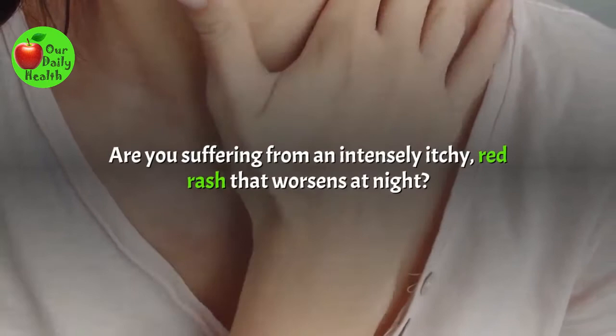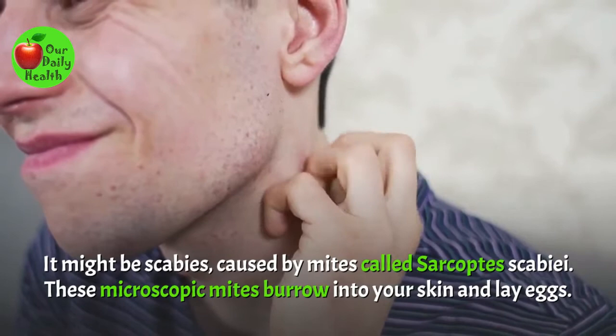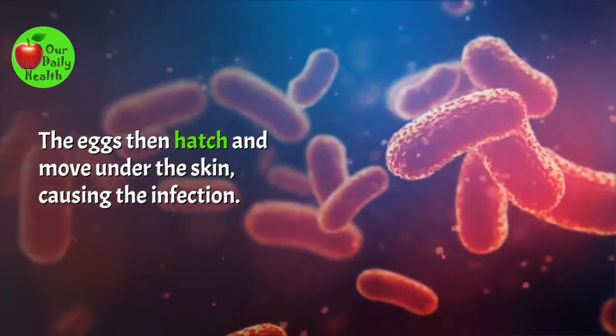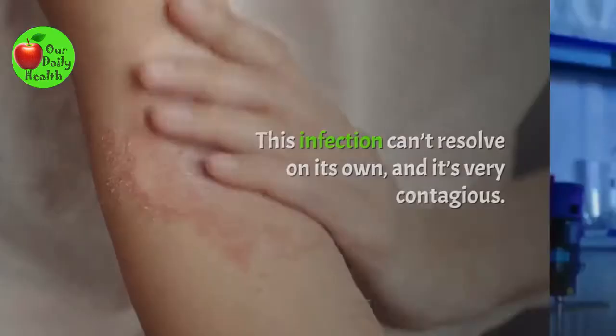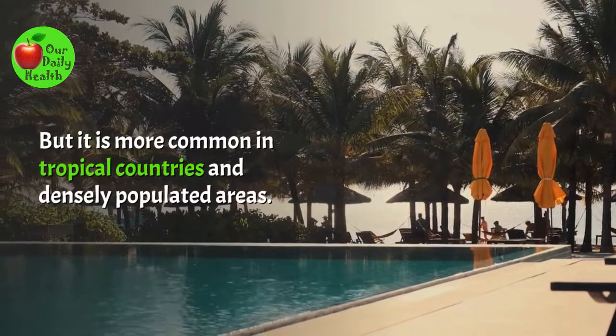Are you suffering from an intensely itchy red rash that worsens at night? It might be scabies, caused by mites called Sarcoptes scabiae. These microscopic mites burrow into your skin and lay eggs. The eggs then hatch and move under the skin, causing the infection. This infection can't resolve on its own, and it's very contagious. According to the World Health Organization, this skin disease occurs worldwide, but it's more common in tropical countries and densely populated areas.